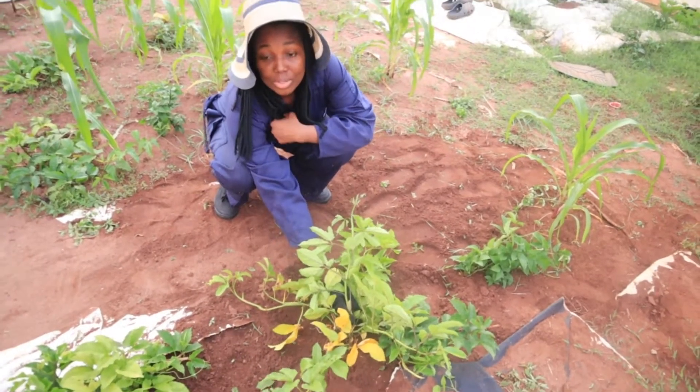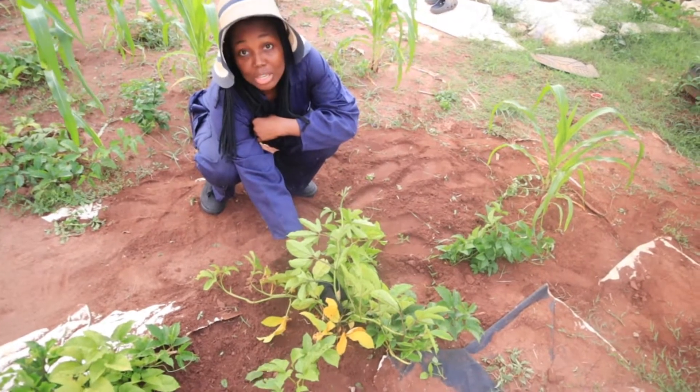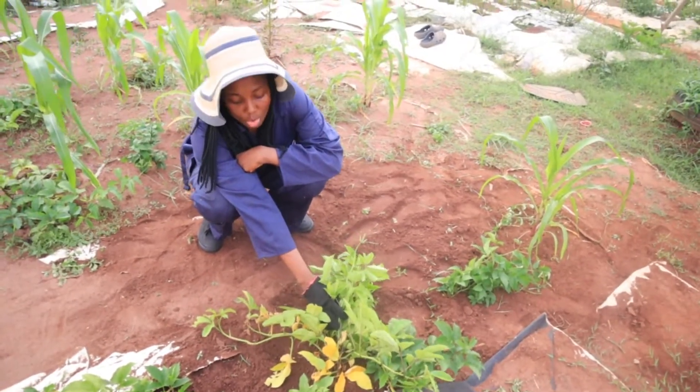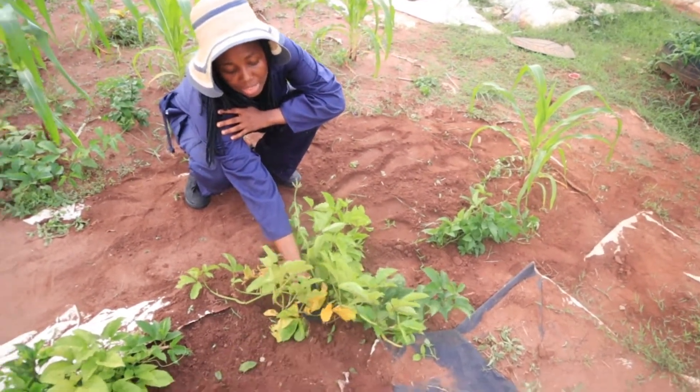Good day everyone. Today we are going to be talking about our vegetable leaves turning yellow — five reasons that may be the cause of the vegetable leaves turning yellow. This is an example of one of the leaves.